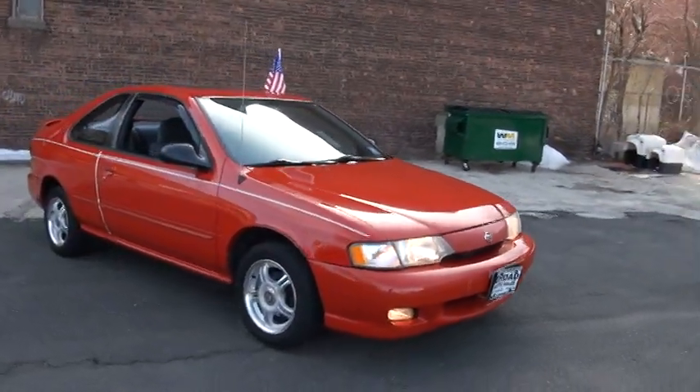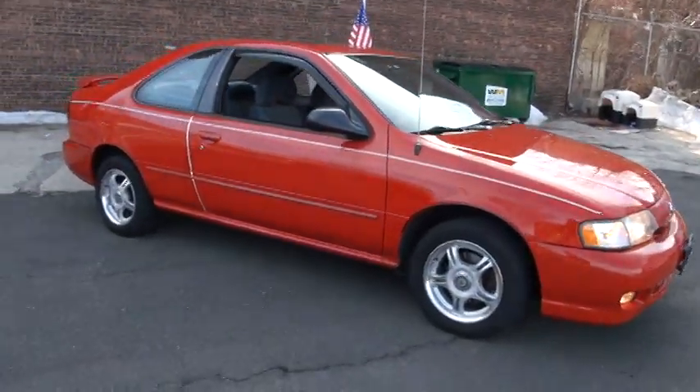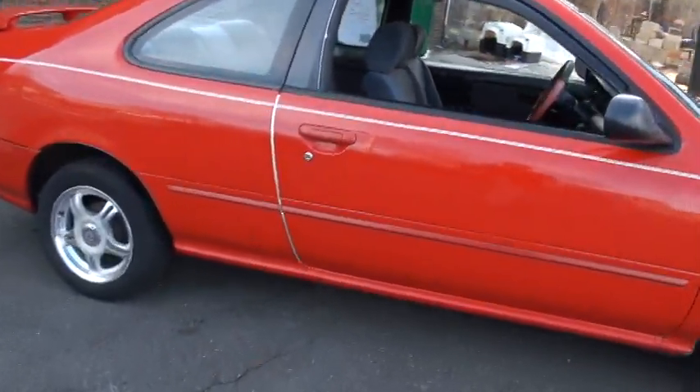Welcome to Broad Auto Sales. Very pretty, sporty Nissan 200SX. Basically it's the Nissan Sentra 2-door coupe.